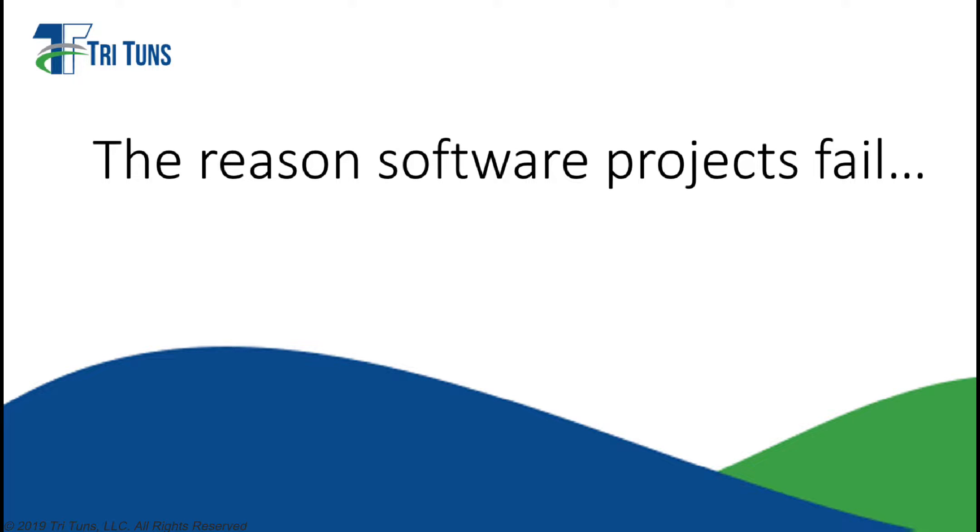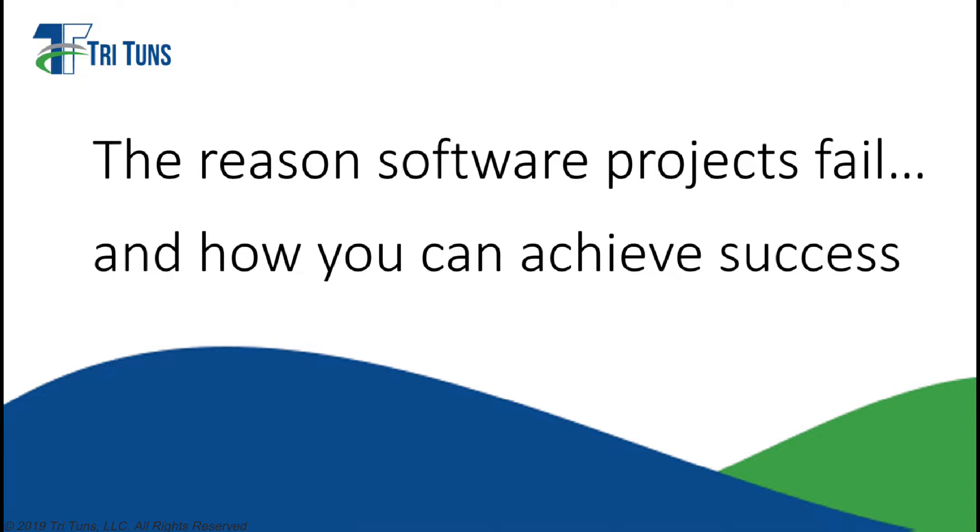Have you ever been involved in a major IT project that, despite all of your hard work and delivering a system that meets all functional specs, didn't live up to expectations and was possibly even considered a failure? Or are you currently involved in implementing software and you need to make sure it delivers clear, measurable value and is considered a raging success across your organization? If so, this video is for you.